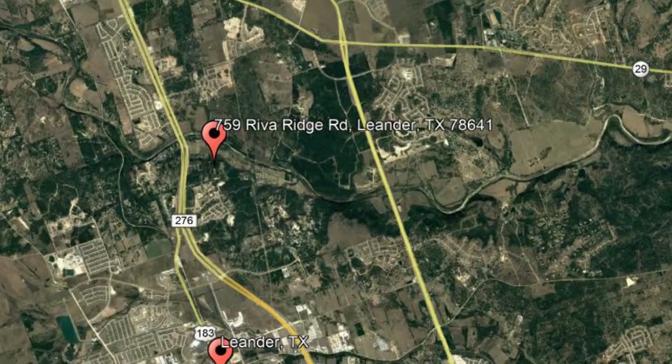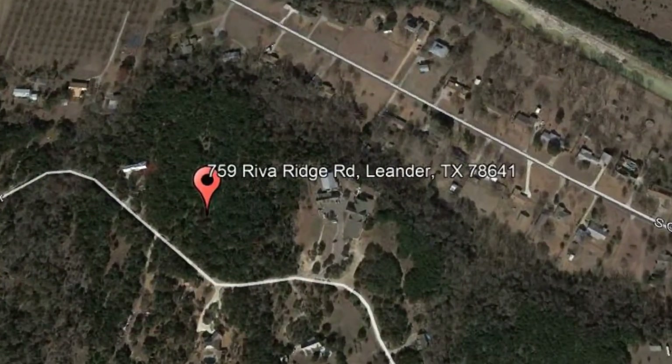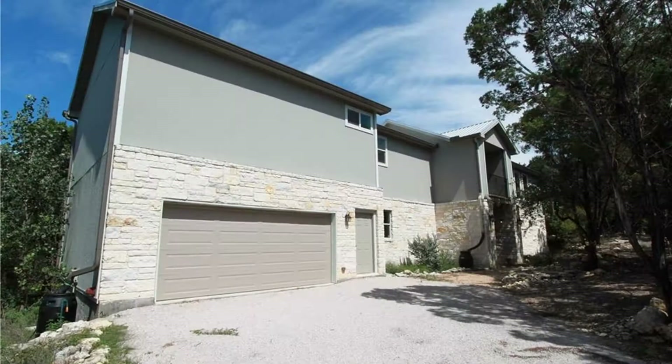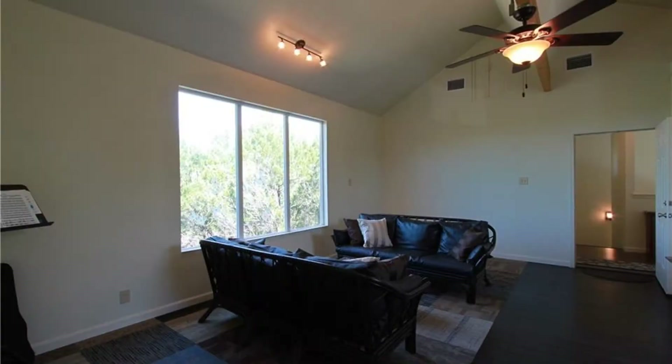Check out this available property: 759 Riva Ridge Road, Leander, Texas. This fantastic three-bedroom, three-and-a-half-bathroom home on a 10-acre lot in Leander could be what you're looking for. This is a great in-law plan home that boasts a cathedral ceiling and French doors.